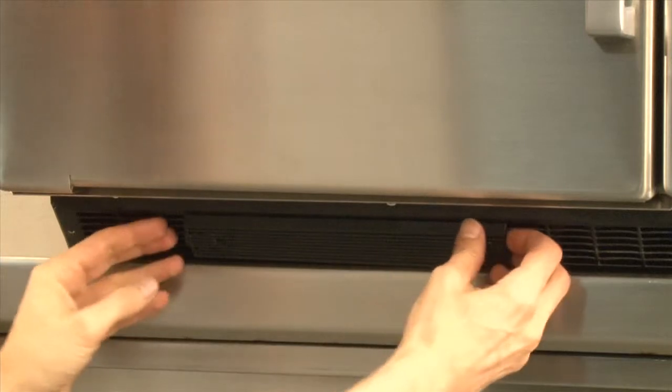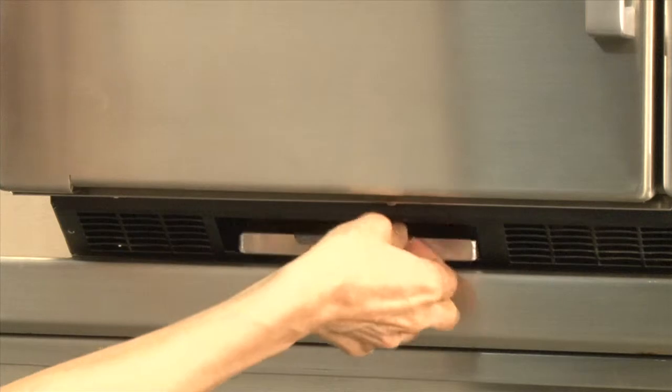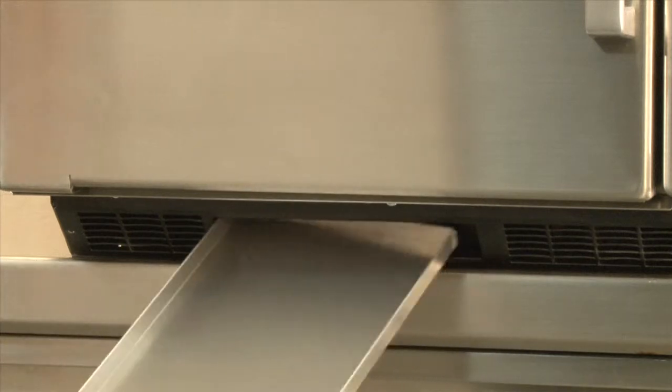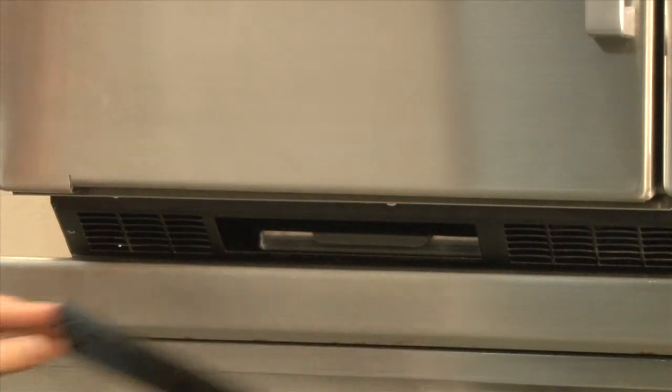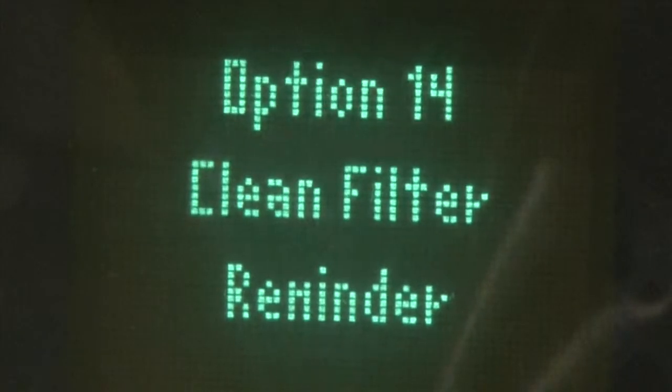The JetWave has a removable, cleanable air filter along the bottom front of the oven. The magnetic filter easily pops off to be washed by hand or in the dishwasher. Once the air filter is removed, the grease tray can be removed and cleaned as well. A clean filter reminder will appear in the oven display every seven days — the JetWave will let you know when it's time to clean up.